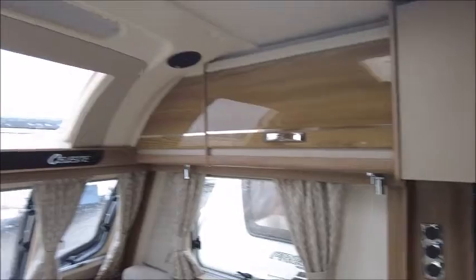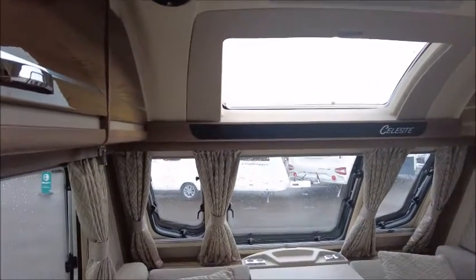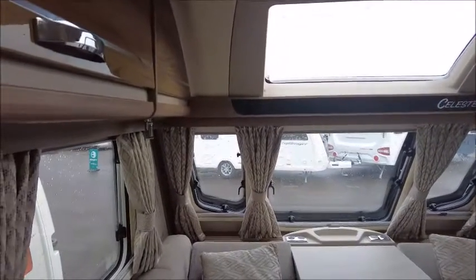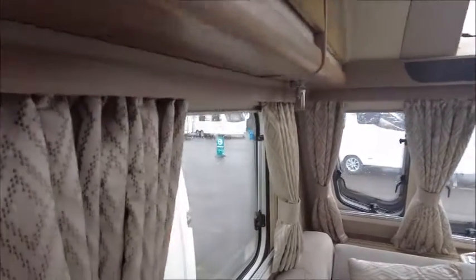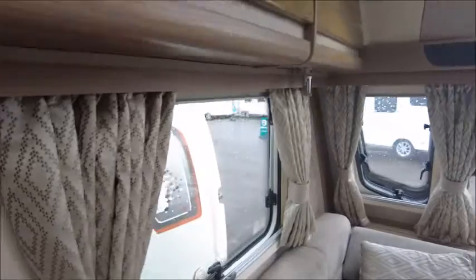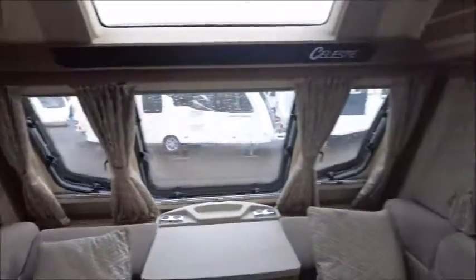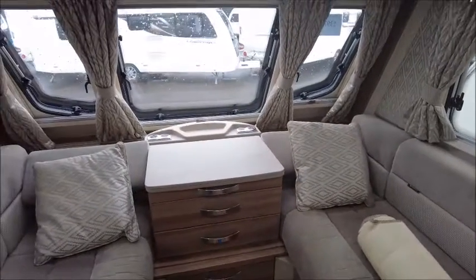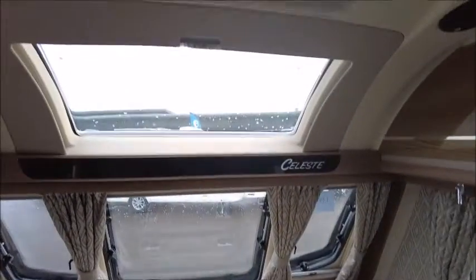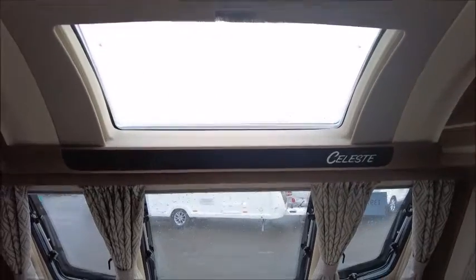A very nicely appointed caravan. The Celeste is a Salt Leisure exclusive based on the Challenger range — specifically the Challenger 580. You'll notice quite eye-catching curtains. The front lounge seating is one design that forms into a double bed at night time. We've also got a sunroof that's great for the summer months.